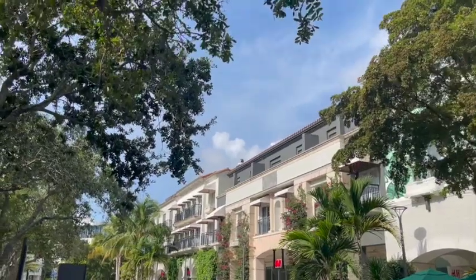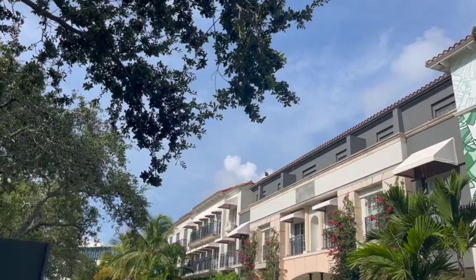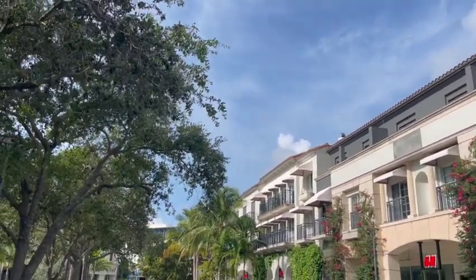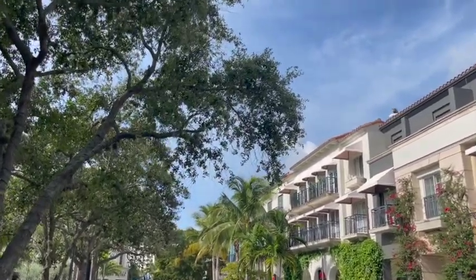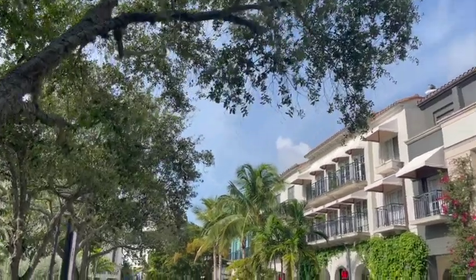Last but not least, we have to check out the real estate on top. You can see they have one- to three-bedroom condo units above all the shops, so you can live here as well as play here — shop downstairs, eat downstairs, exercise downstairs, and go right upstairs and go home. If you want more information, just check out ItsSOLDForWhat.com and I'll see you next time.